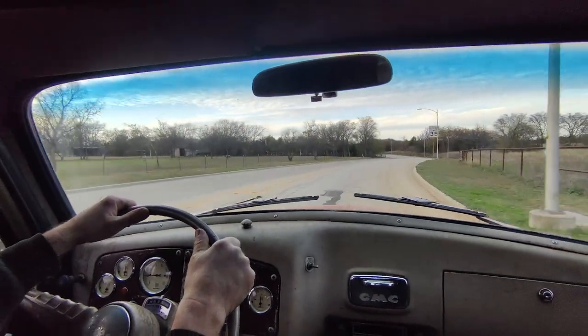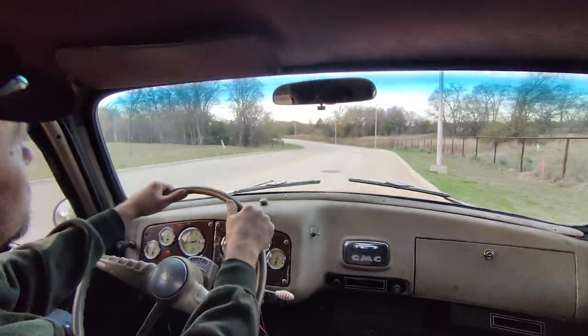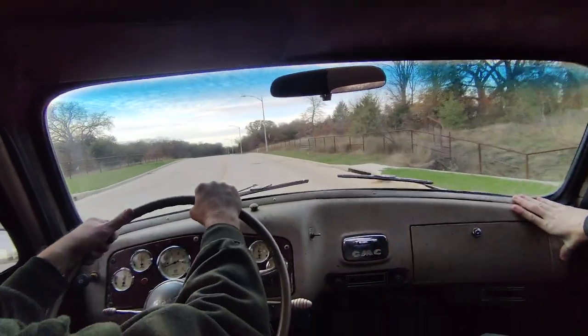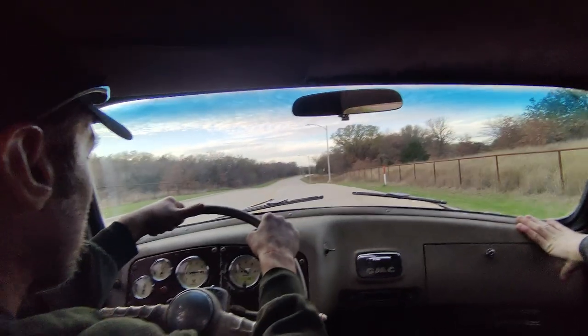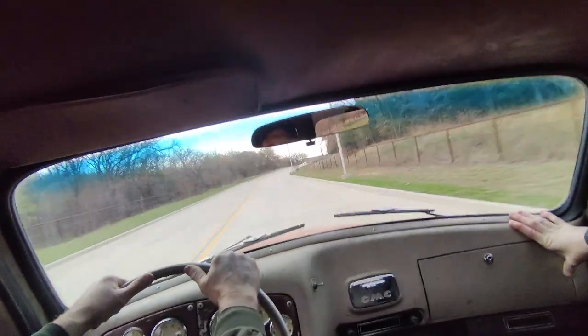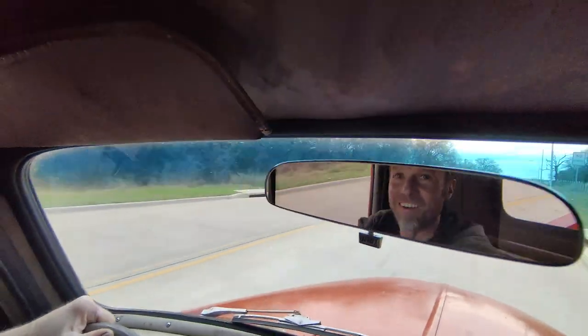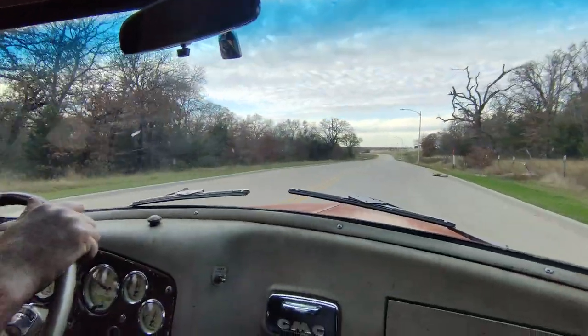As soon as we get around this turn, we're going that way. Whenever you're ready — Woohoo! That was laying a patch of rubber while accelerating pretty hard. Oh man. We'll go up here and turn around and look at the marks real quick, then come back and get a drone shot.